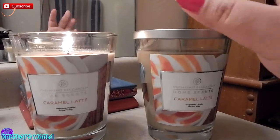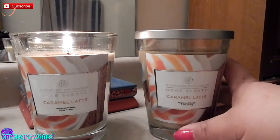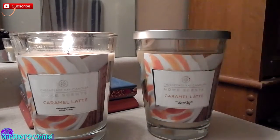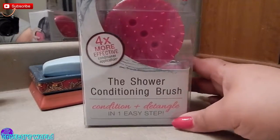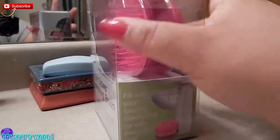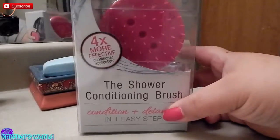Yes, I got these two candles and they smell so good — great purchase. Moving on to some hair items. I got this shower conditioning brush. I was looking at these online. As you can see, this type of brush is kind of like a scalp massager, and this is the only one I've actually seen in the store.